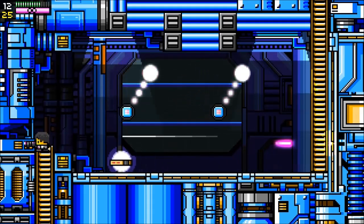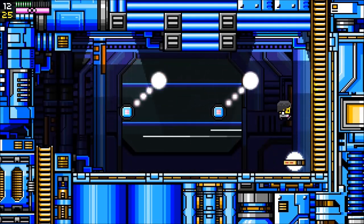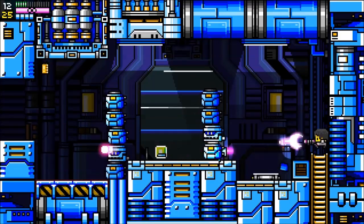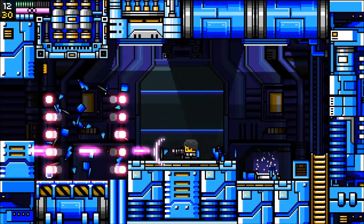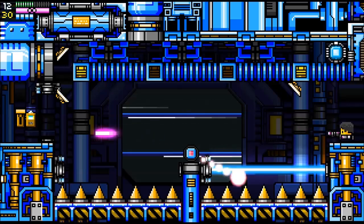I've heard the boss is pretty tough. We'll try to get to the boss at the very least. There's a very traditional Mega Man 2-style enemy here. Very nice — levels are very nicely put together.